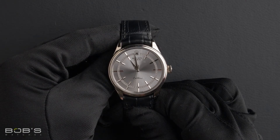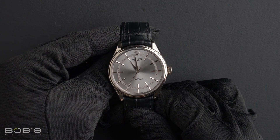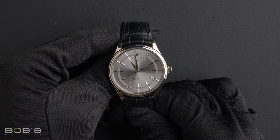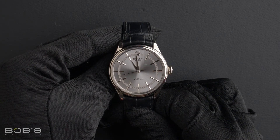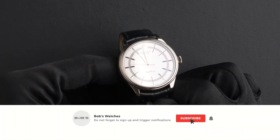You can purchase this watch by clicking the link in the description below or by searching for Bob's Watches 50509 in Google. And, as always, be sure to like and subscribe for future videos.